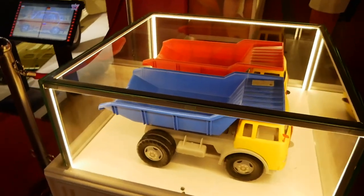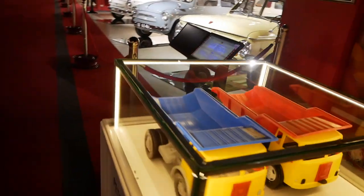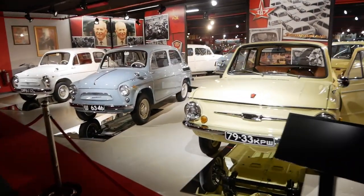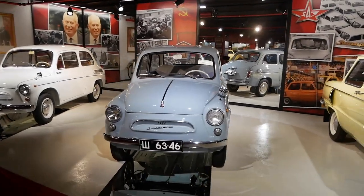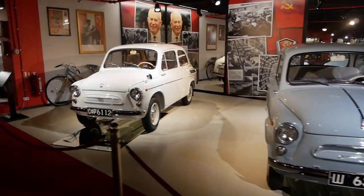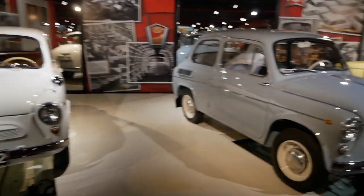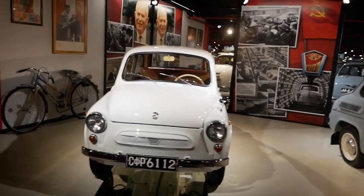I also had one of these when I was little - these are little trucks that kids in Soviet countries used to have and play with. And there's something that you guys have probably never seen unless you come from this side of the world. Well, let's say they weren't very good.